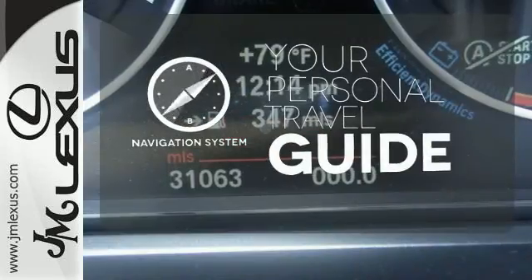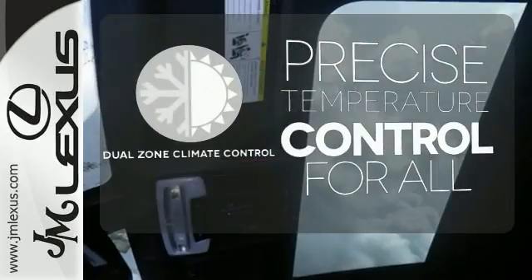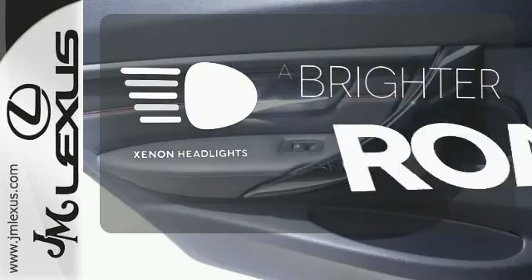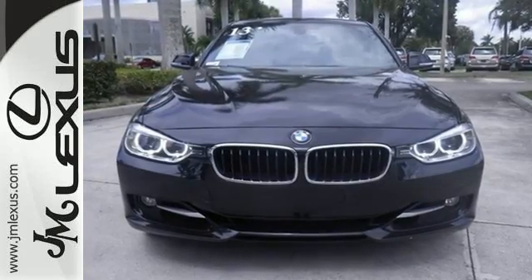It comes with a navigation system to easily guide you to your destination. No one will complain about the temperature with the dual zone climate control. The xenon headlights shine brighter for better visibility. Show them how high you set the bar when you drive off in this 3 Series today.